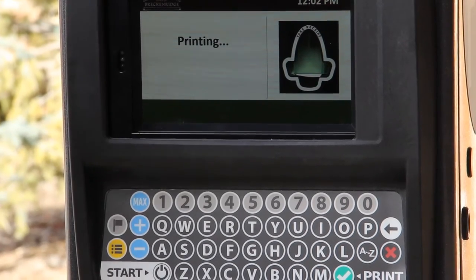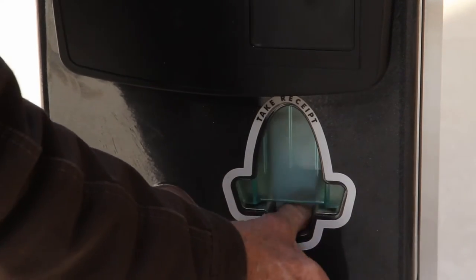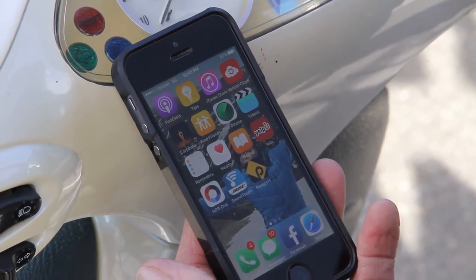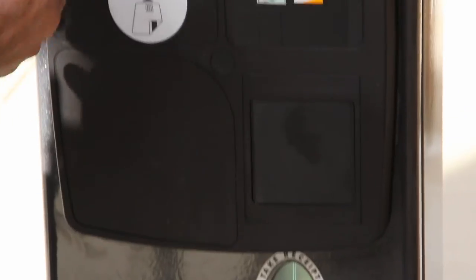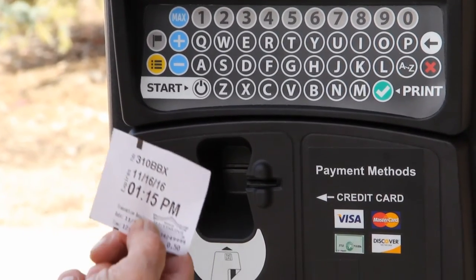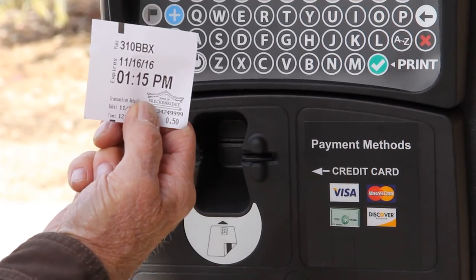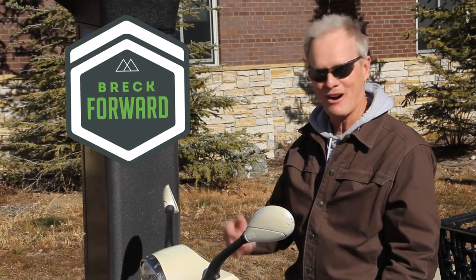Certainly the easiest way to do this would be to go to the Parking Passport app, but this is a viable option too. Here it is — my parking will expire at 1:15 PM. I know it's noon right now, so I got an hour and 15 minutes for 50 cents. I call that a bargain. Thanks for watching — we'll see you on the highway or in the parking lot.